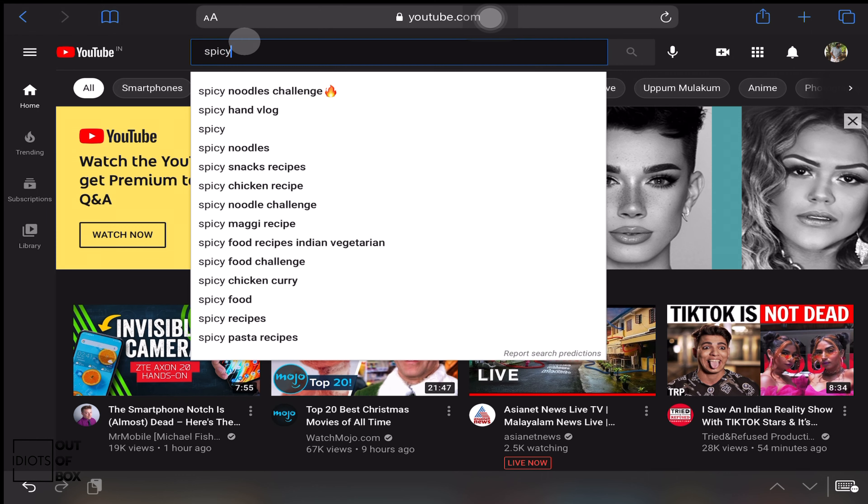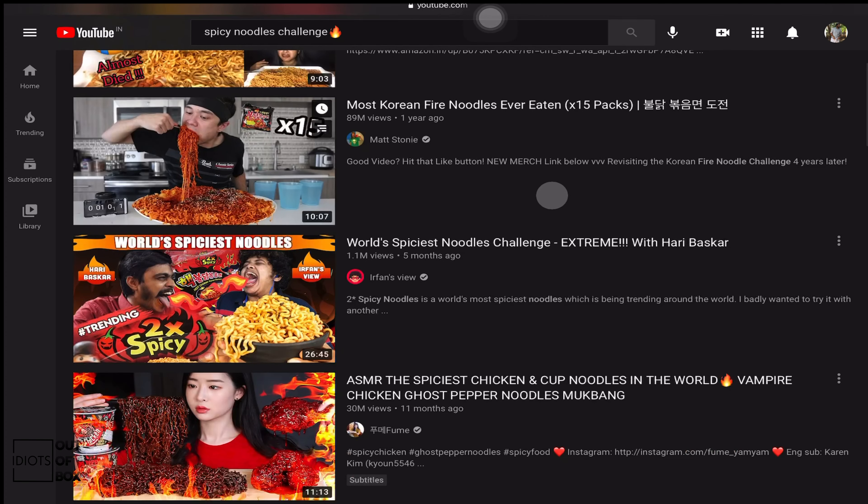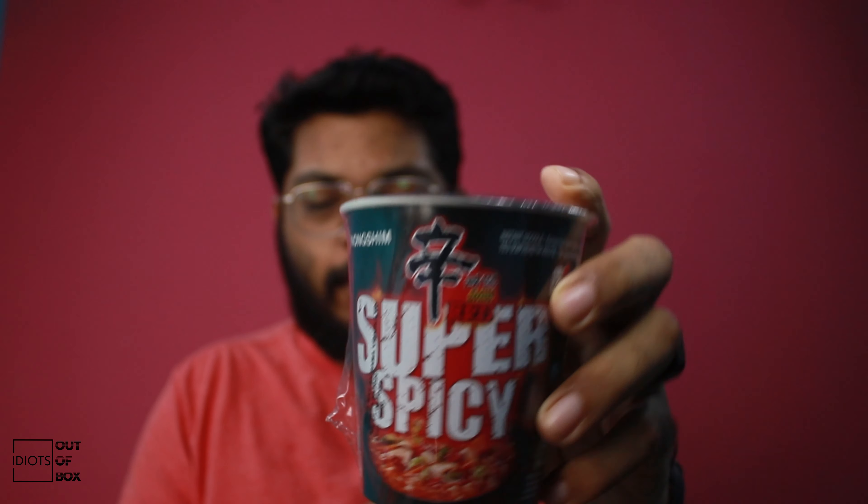What's up babe, welcome back to my channel! Today we are going to try something new — testing the most spiciest noodles. Well, this is not the first time it's been done, but hey, in my channel it's going to be a first.